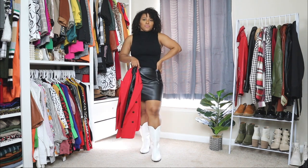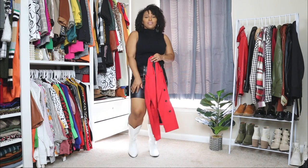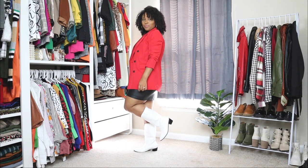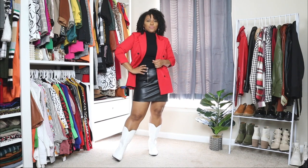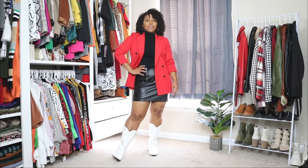For the top I'm pairing it with a sleeveless high neck top. When I wear tops like this in fall or winter I'm definitely going to be layering over it, and that's exactly what I'm doing. I'm adding a red blazer over the top, and I feel like the red blazer adds a nice little pop of color. I wanted to create a balance with this look since cowboy boots are more of a trendy type of shoe.